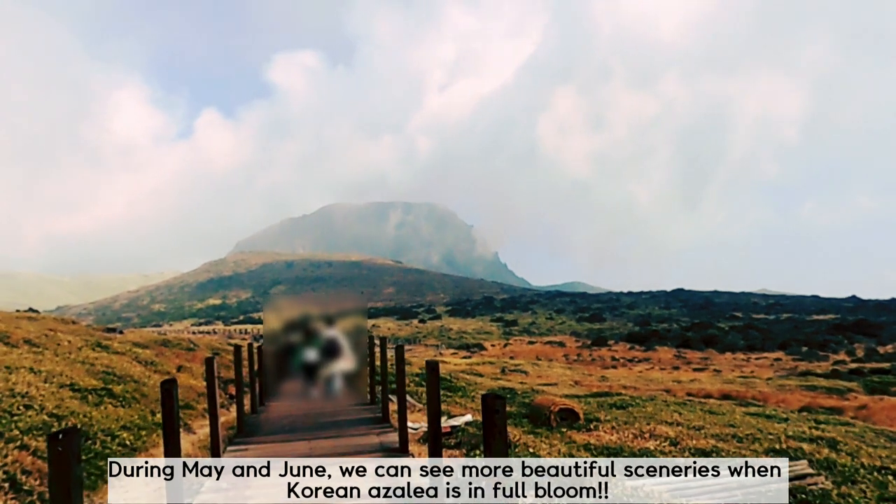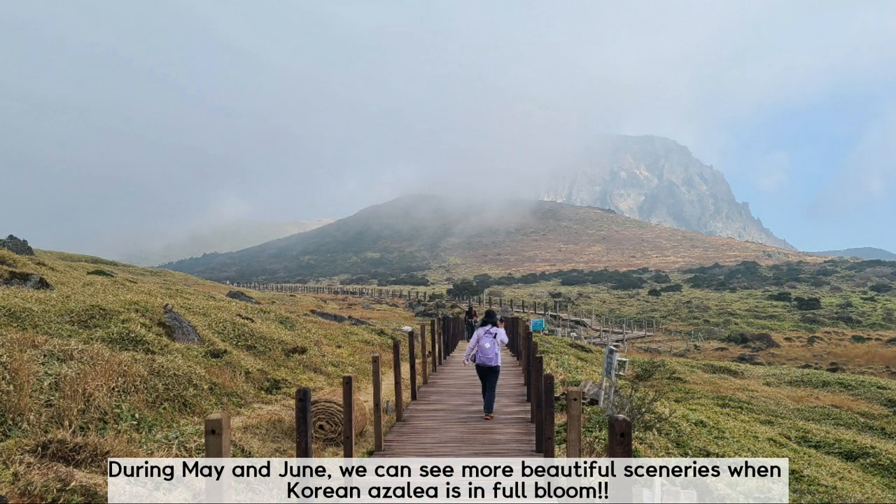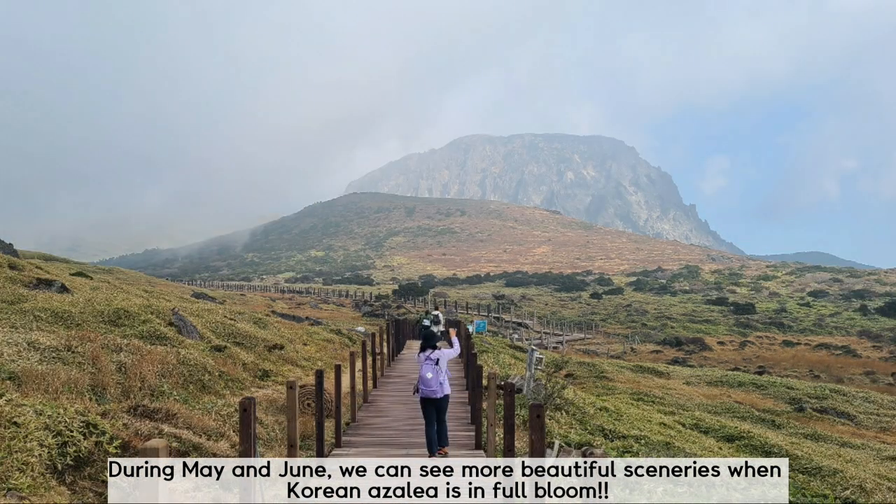During May and June, we can see even more beautiful sceneries when Korean Azalea is in full bloom.